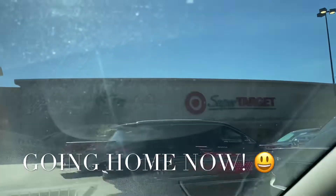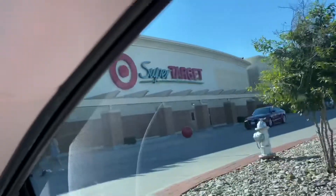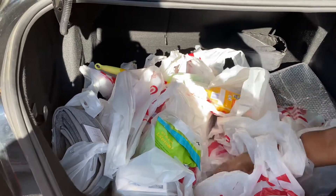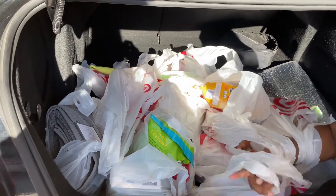Okay, on my way home — I'll show you everything when I get there. I'm back at home and I wanted to show you everything that I got from Target. Let's go.